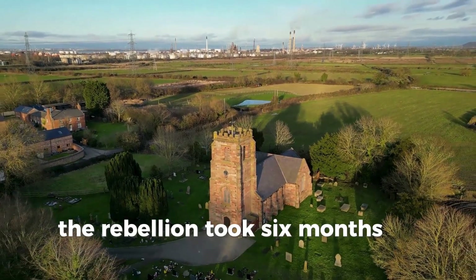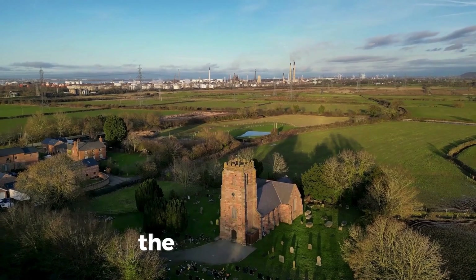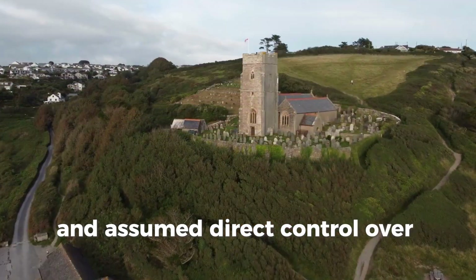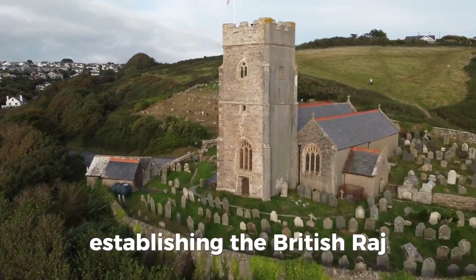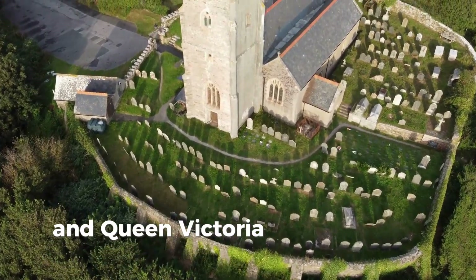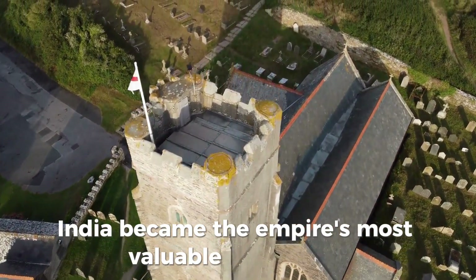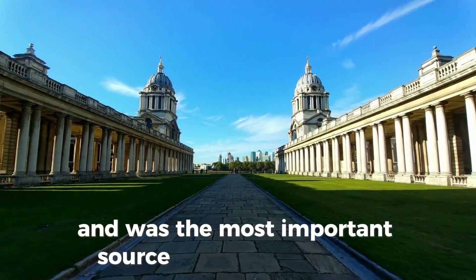The rebellion took six months to suppress, with heavy loss of life on both sides. The following year the British government dissolved the company and assumed direct control over India through the Government of India Act 1858, establishing the British Raj, where an appointed governor-general administered India and Queen Victoria was crowned Empress of India. India became the empire's most valuable possession — the jewel in the crown — and was the most important source of Britain's strength.